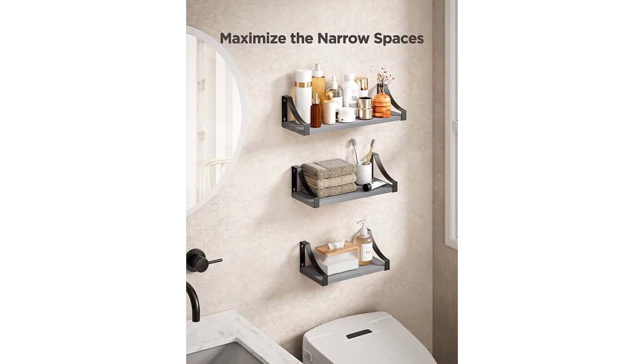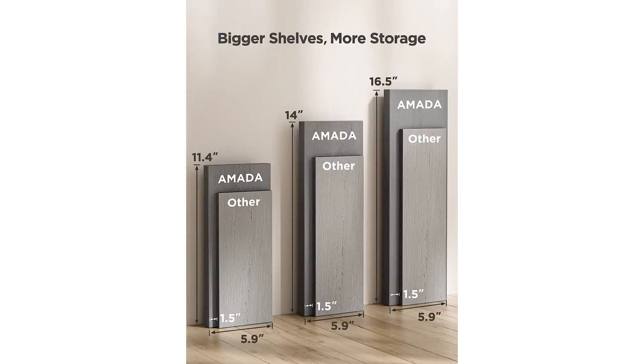The installation process was a breeze. The set came with all the necessary hardware and clear instructions, making the whole process quick and easy. Within minutes, I had the shelves securely mounted on my wall.